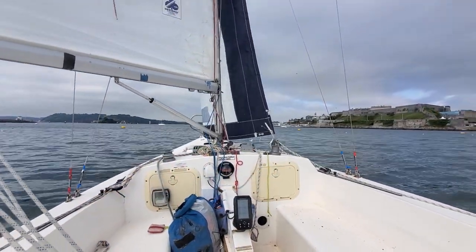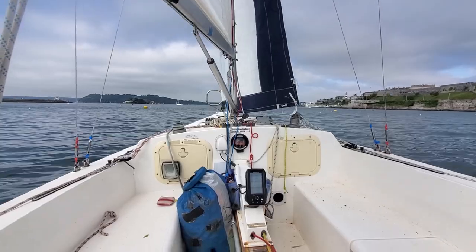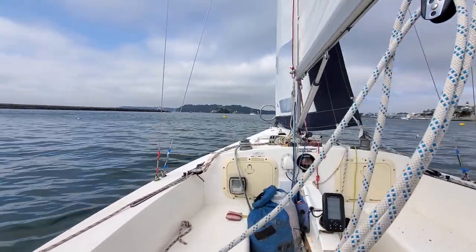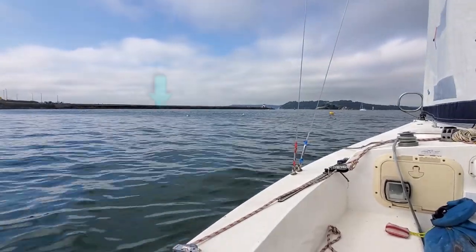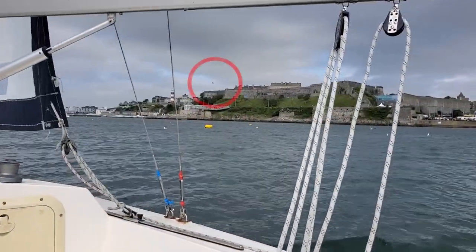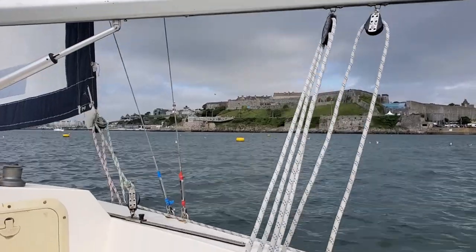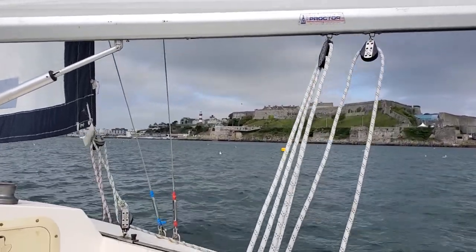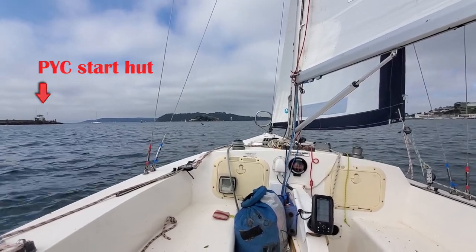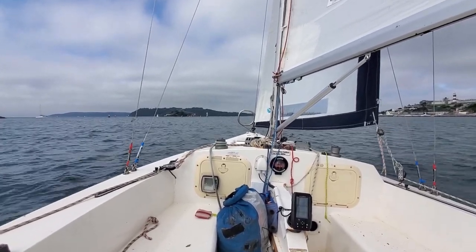We've just entered a bit of a dead spot and my boat speed has just dropped from 4 knots down to 1.2, 1.1. I'm just hoping there's enough wind on my rig to get me into that gust. Looking at the flag of truth on the Citadel, the wind is coming from a southerly direction — that's starting to agree with what I can see in my rigging. Now we've got past that dead spot, we're sailing on a reach and were making 5 knots, now at 4.5.